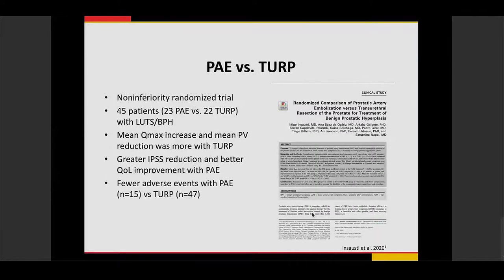One recent non-inferiority randomized trial randomized 45 patients to prostate artery embolization versus TURP. They found greater improvement in urinary flow rate (Qmax) and prostate volume reduction with TURP. However, when looking at IPSS scores and quality of life improvements, patients had better improvement with prostate artery embolization. There were also fewer adverse events with prostate artery embolization compared to TURP.